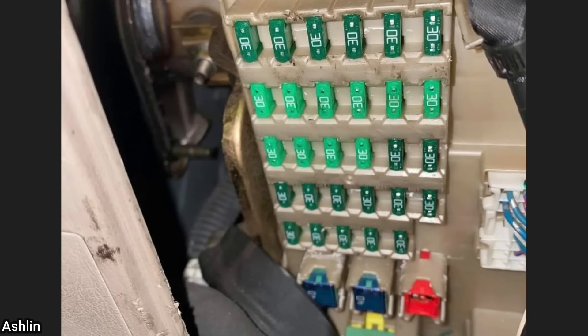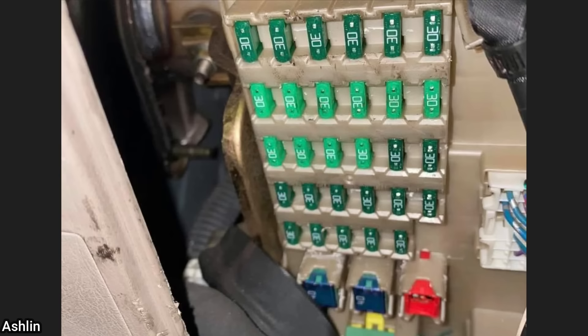The viewer who shared this clip said this customer decided to start his car by putting his foot on the clutch pedal while standing outside of the car to start it.